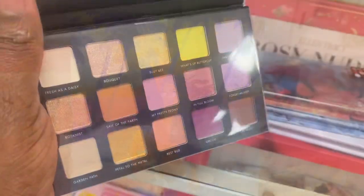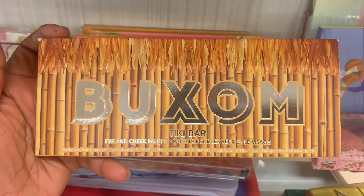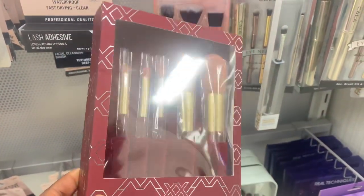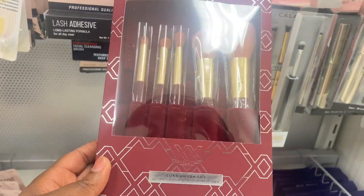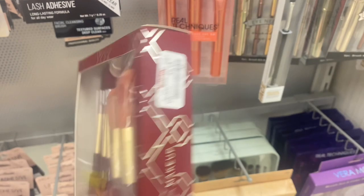From Milani, we have one of their Gilded Palette — Gilded Flora — going for $6.99. Spotting this Buxom palette here, Eyes and Cheeks, going for $14.99. From XX Revolution, first time spotting this brush set here — Luxe Brush Set — five pieces on here for $9.99.